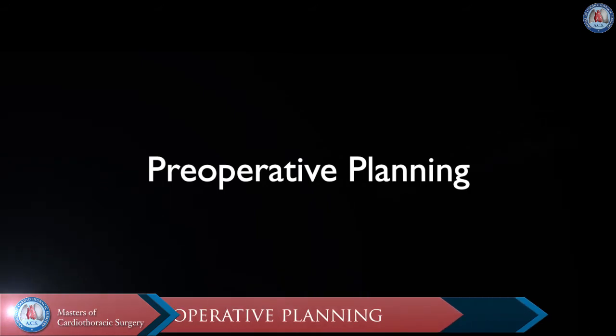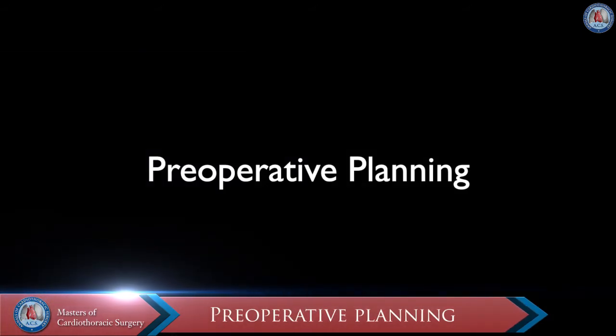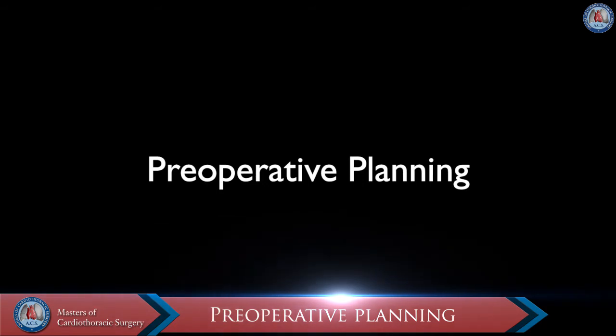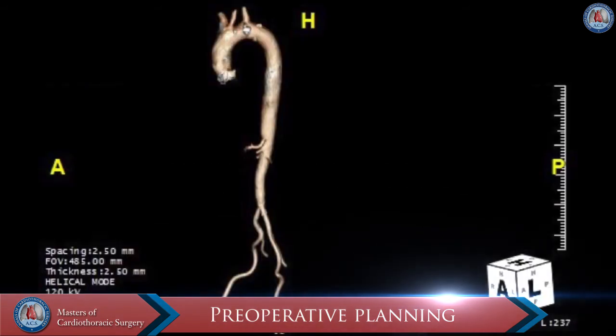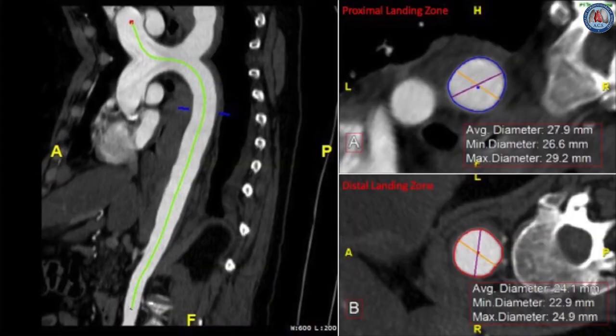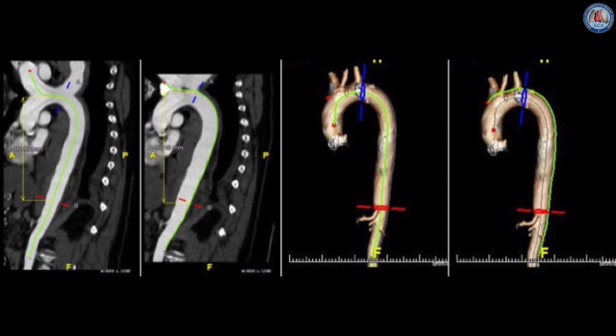The patient was planned for emergent thoracic endovascular aortic repair for a type B aortic intramural hematoma with rupture. Prior to the procedure, aortic stent graft landing zones at the level of the left subclavian artery and the celiac artery had diameters of 29 millimeters and 25 millimeters, respectively. On an adjusted centerline analysis, treatment length was 218 millimeters.